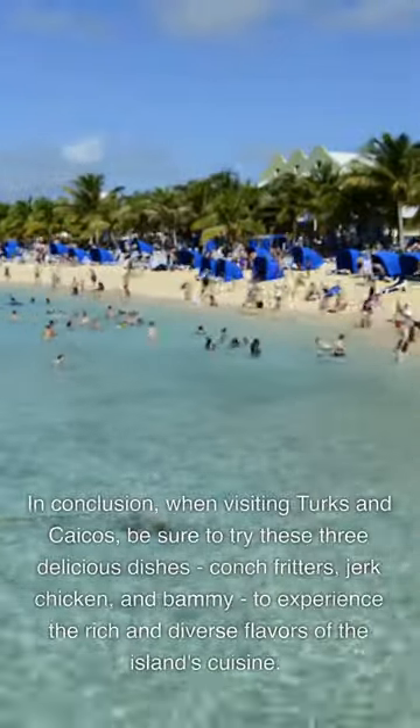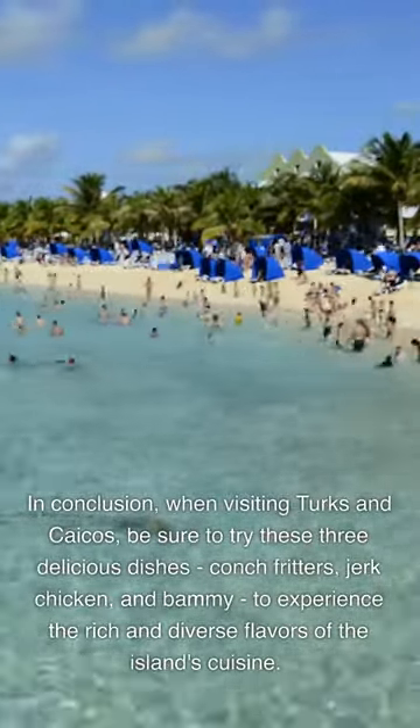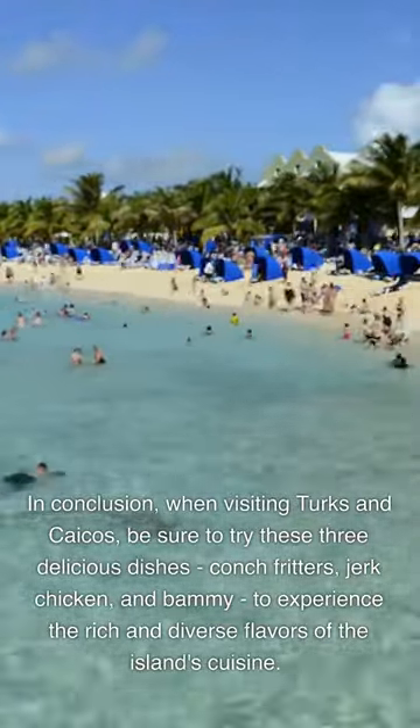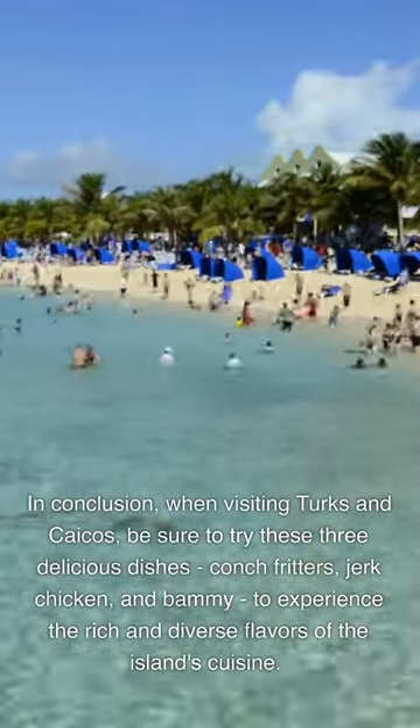In conclusion, when visiting Turks and Caicos, be sure to try these three delicious dishes — conch fritters, jerk chicken, and barmi — to experience the rich and diverse flavors of the island's cuisine.